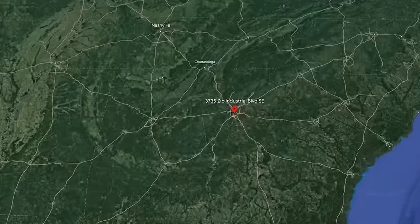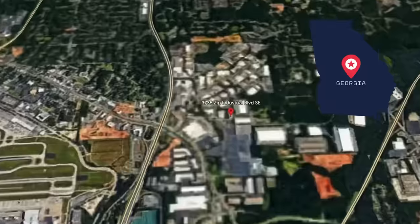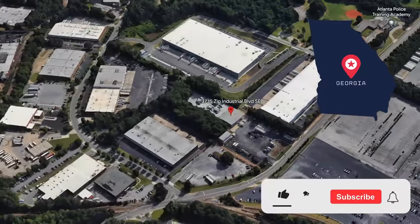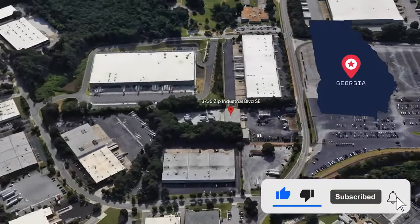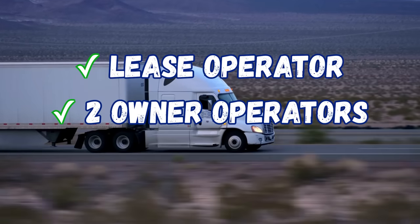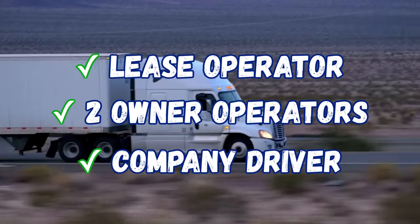As most of you already know, we are fully operational in Atlanta, Georgia. Our warehouse is up and running, we are starting to do LTL into Canada, and we have hired our first batch of drivers in Atlanta, Georgia. So we do have a lease operator, two owner operators, and a company driver working out of Atlanta, Georgia.